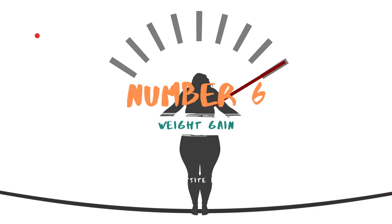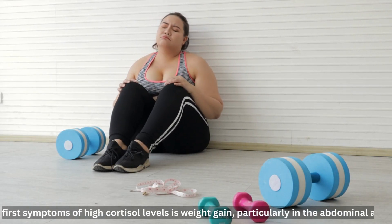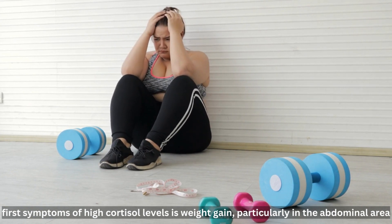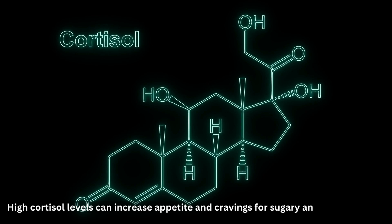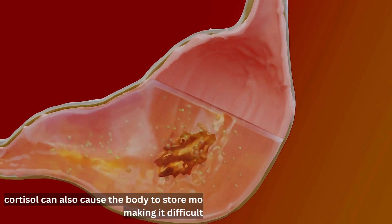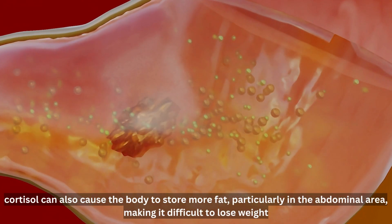Number 6: Weight Gain. One of the first symptoms of high cortisol levels is weight gain, particularly in the abdominal area. High cortisol levels can increase appetite and cravings for sugary and high-fat foods. Furthermore, cortisol can also cause the body to store more fat, particularly in the abdominal area, making it difficult to lose weight.